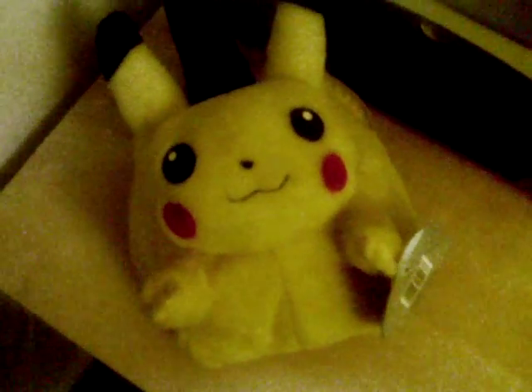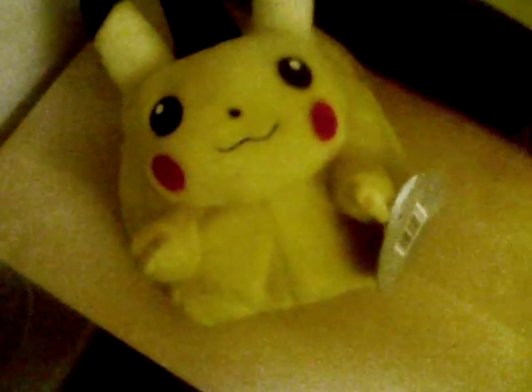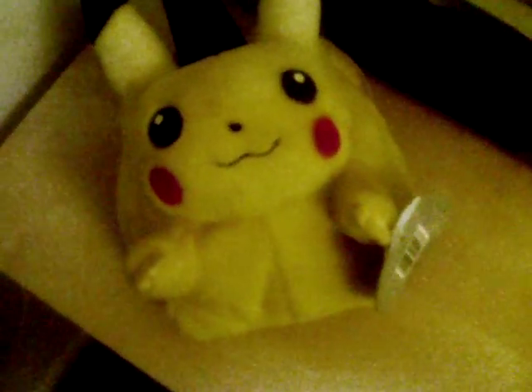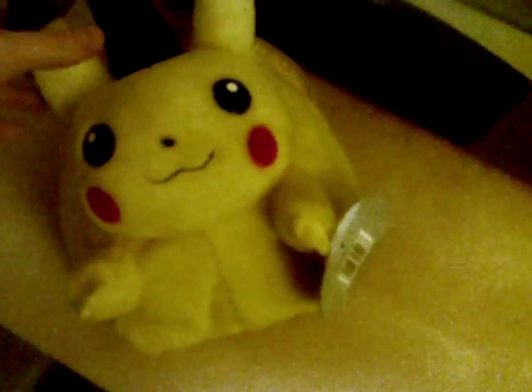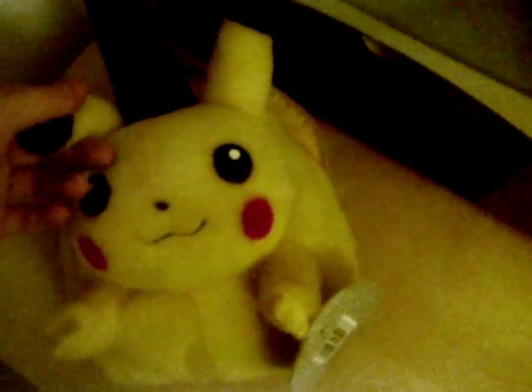Hello again, it's Wadey1987. I just thought I'd show you something that my mum brought me back from a car boot a couple of months ago. I thought it was just a toy — I'm not really into collecting Pokémon anymore, I did when I was a kid, but not anymore. But it looked like a little bag.